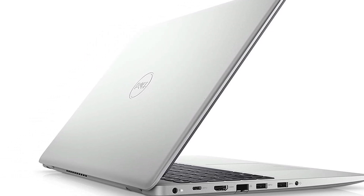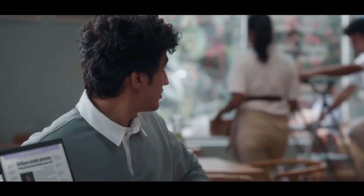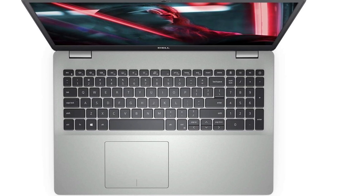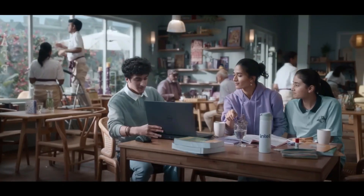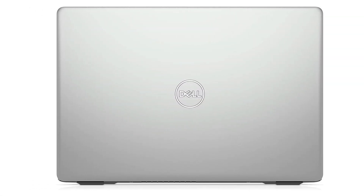This model comes with an Intel Core i5-1035G1 processor at 1.8GHz, 8 gigabytes of RAM, and a 256GB SSD, ensuring quick and responsive performance suitable for data science tasks. While it lacks a touch screen, which is a feature found in some other Inspiron models, the Dell Inspiron 15 5593 remains highly functional and effective with its specifications.